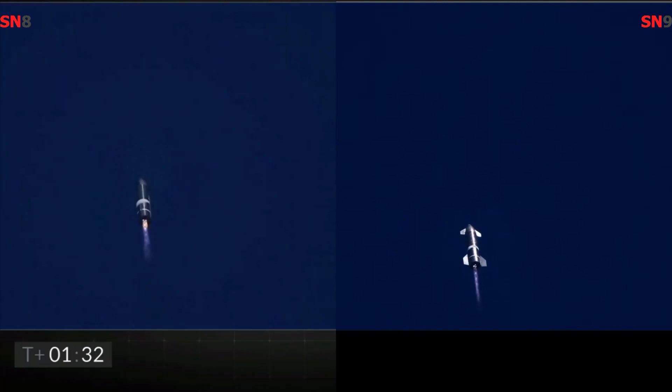T plus 90 seconds in the flight, everything continues to be nominal with Starship, just passing through 3 km altitude. Next major event is shutdown of engine number 3.